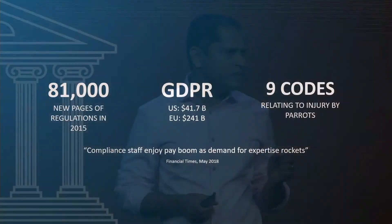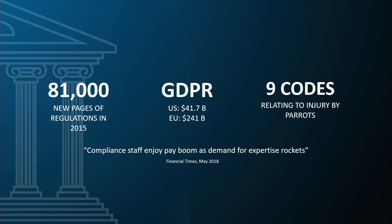Just to give you an impact into the challenges that regulations bring, this is what it is: 81,000 pages since 2015, billions of dollars in GDPR. Think about it, folks — if you are a small business or an enterprise, how do you make sense of all these regulations?